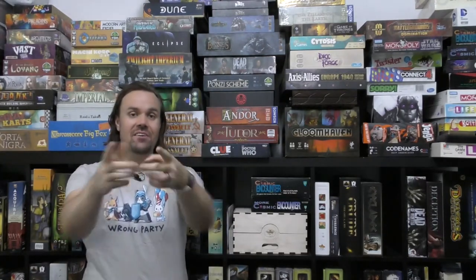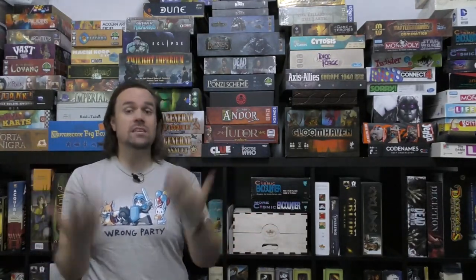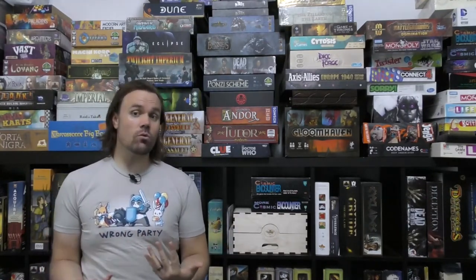Hello everybody and welcome to another top five board gaming video. Today's topic is really special and it's all about fake games — games that have been invented for TV shows and movies that I think would be really cool in real life, and to an extent some of them have actually come to life. It's just fun to see board gaming in mass media, whether it's an actual game like Talisman or Monopoly, or games invented by characters in TV shows and movies.